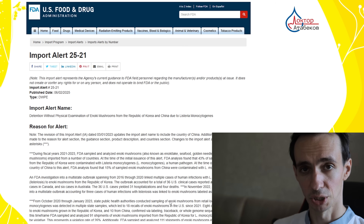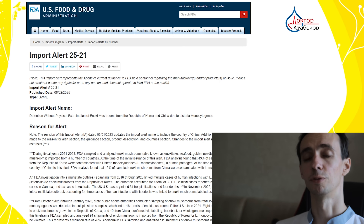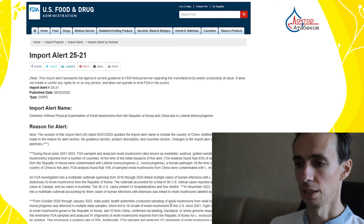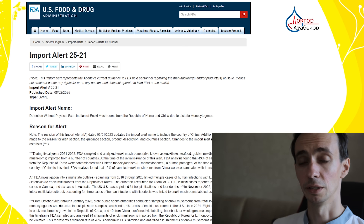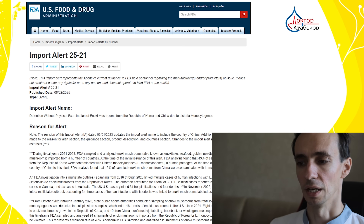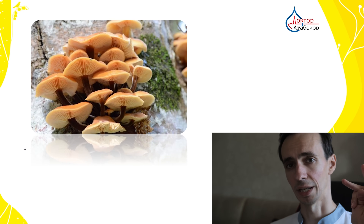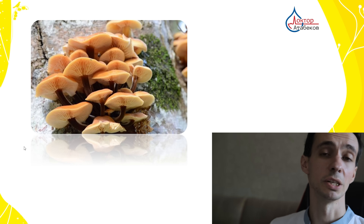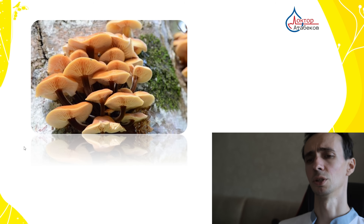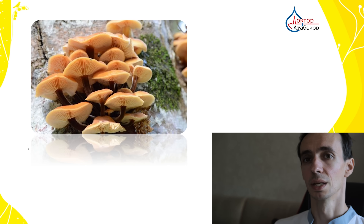One more thing: there were multiple outbreaks of Listeria contamination in these mushrooms from farms in Korea and China — I am talking about fruiting bodies grown for food, not mycelium used for medicinal purposes. Some cases led to hospitalization and even death. This means if you buy the fruiting bodies, you need to cook them properly. We also need to remember contraindications like pregnancy, breastfeeding, and use in children — not because it is proven dangerous for those groups, but because it has never been proven safe for them either.